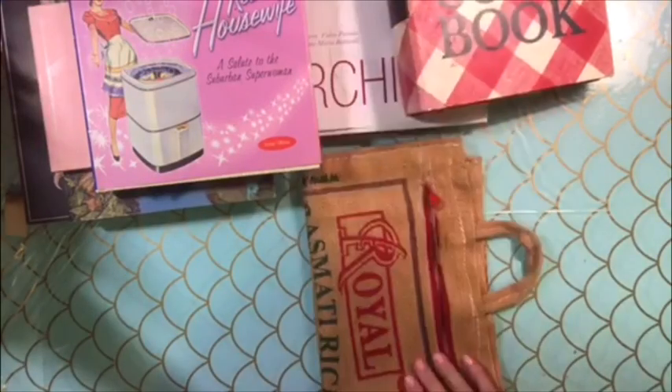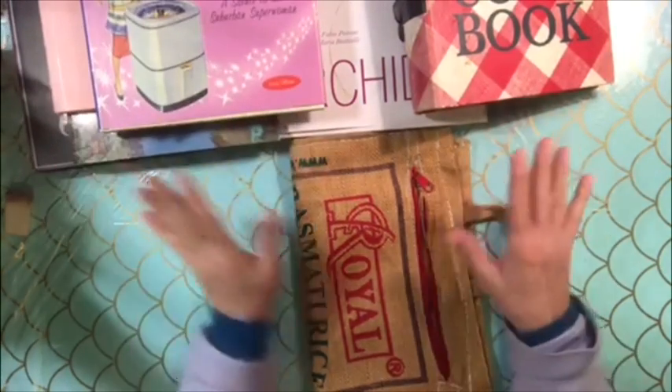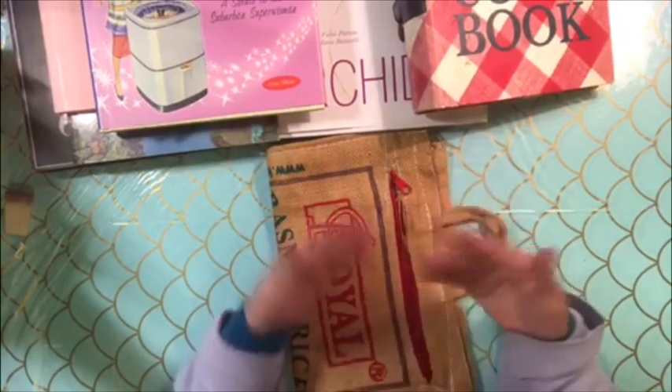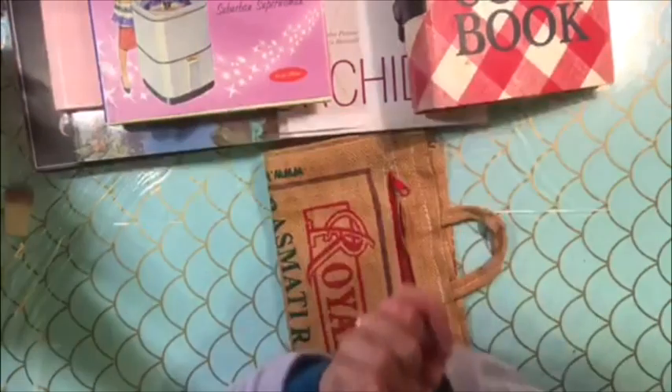Hi guys, good morning. It's Dawn from Let's Make a Mess today. I'm doing a quick little book sale today, and I'm going to try something new with some of the books that I have. I'm going to sell them through PayPal, because some of them aren't vintage, and so I think it's better if I try to do it that way today.